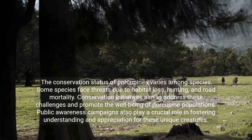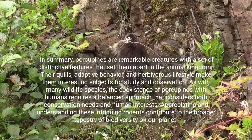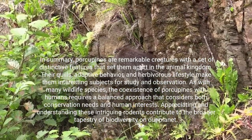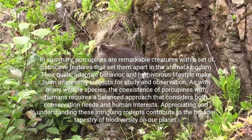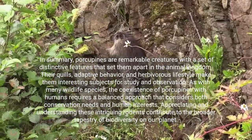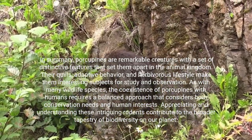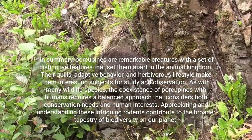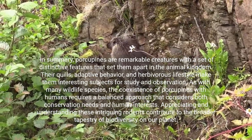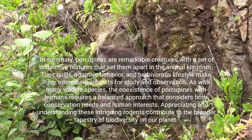Public awareness campaigns also play a crucial role in fostering understanding and appreciation for these unique creatures. In summary, porcupines are remarkable creatures with a set of distinctive features that set them apart in the animal kingdom. Their quills, adaptive behavior, and herbivorous lifestyle make them interesting subjects for study and observation. As with many wildlife species, the coexistence of porcupines with humans requires a balanced approach that considers both conservation needs and human interests. Appreciating and understanding these intriguing rodents contribute to the broader tapestry of biodiversity on our planet.